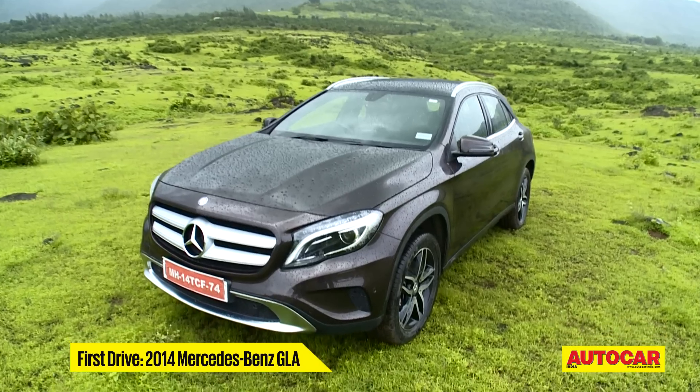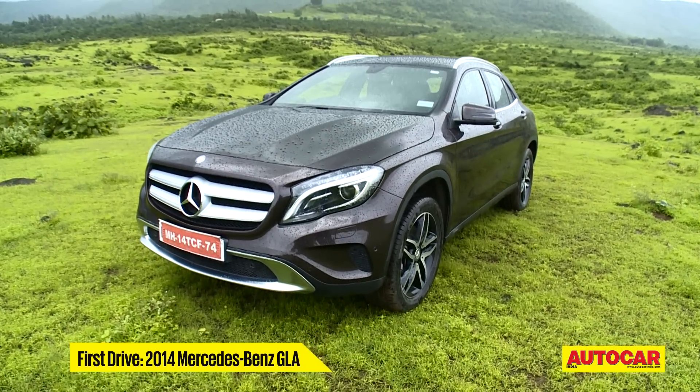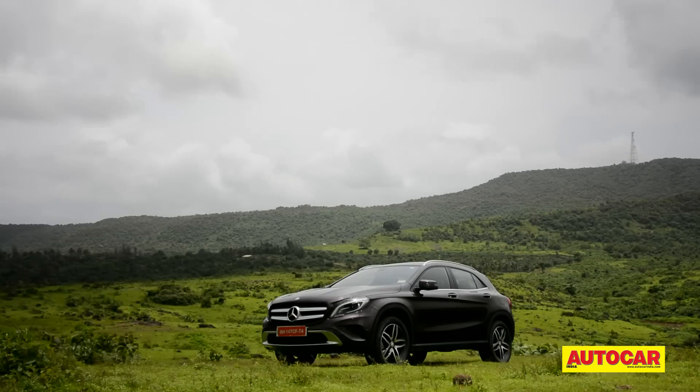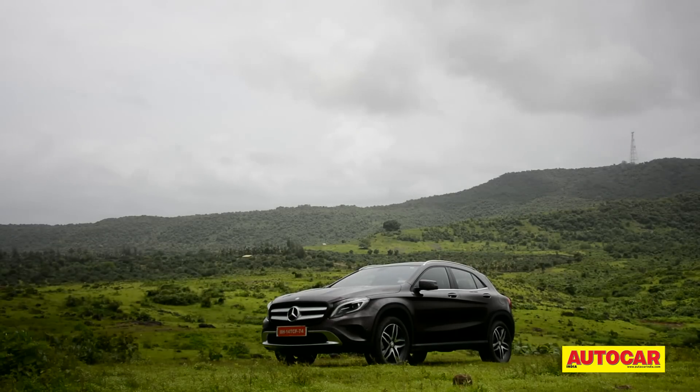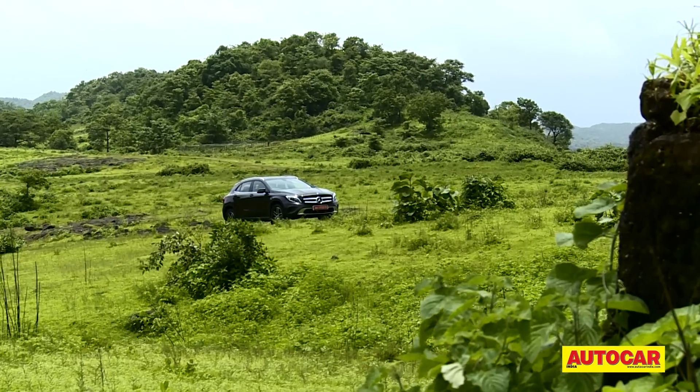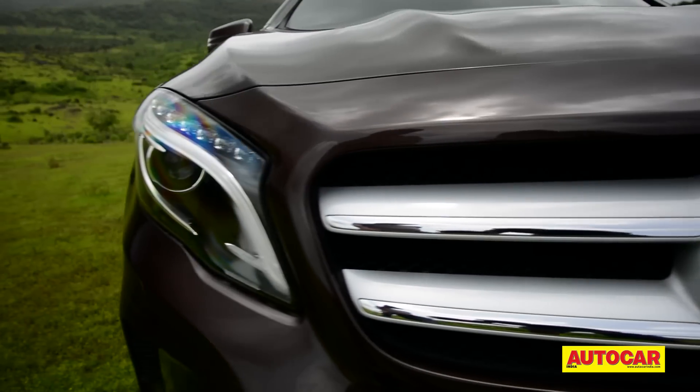The GLA with its swoopy sleek shape is more of a crossover than a pakka SUV. It's pretty compact too, but looks much bigger than it actually is. And in fact, it's quite an attention grabber. Just look at some of the design elements.